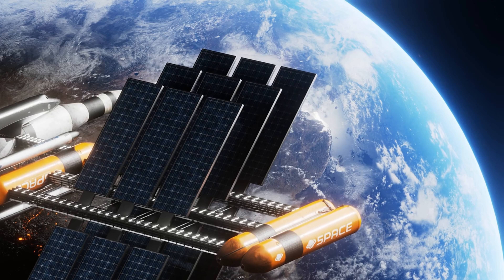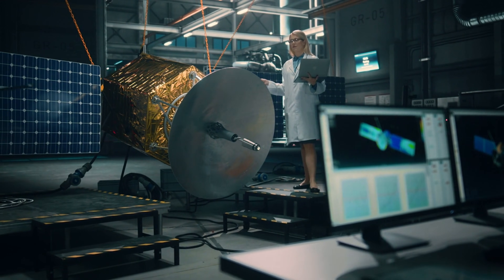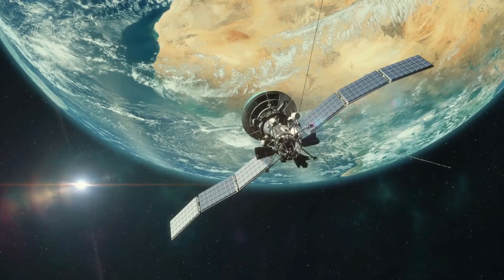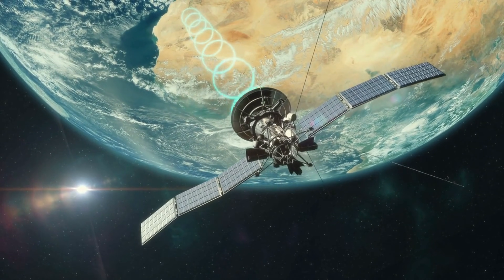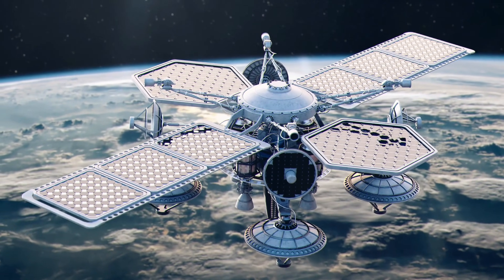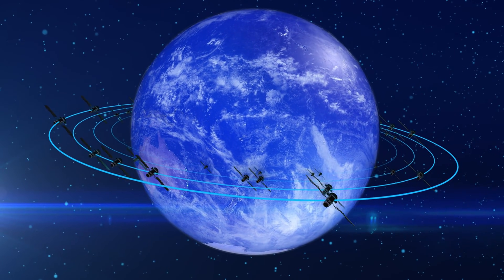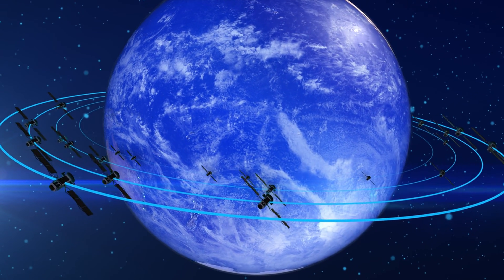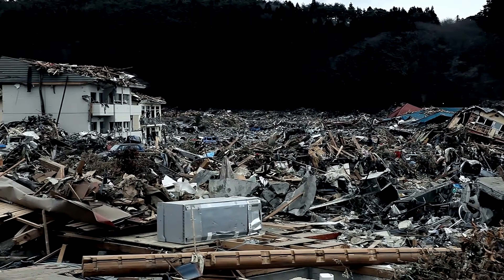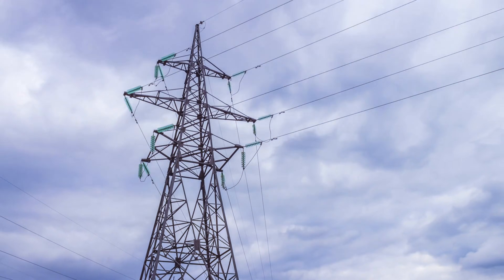Japan's space agency, JAXA, has arguably been one of the earliest and most consistent advocates of SBSP. They've been working on wireless power transmission since the early 2000s and successfully demonstrated microwave power beaming over 50 meters back in 2015. Their long-term vision is to launch a solar power station in orbit by the 2030s that beams energy down to floating ocean-based receivers. Japan is deadly serious about clean energy, especially after the 2011 Fukushima disaster, and sees space-based solar power as a way to secure reliable, disaster-proof electricity.